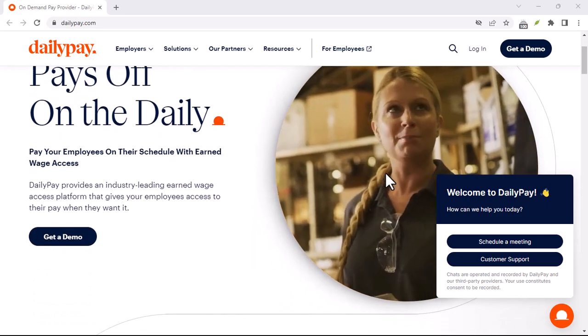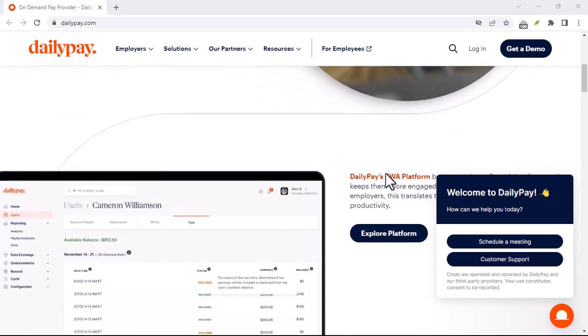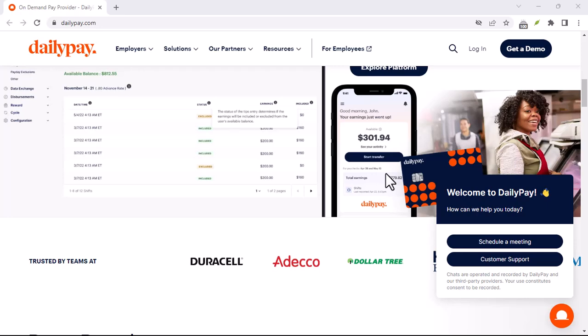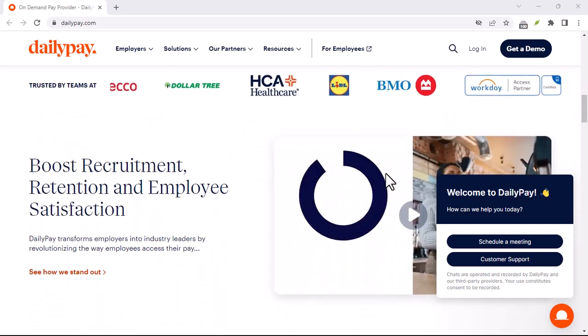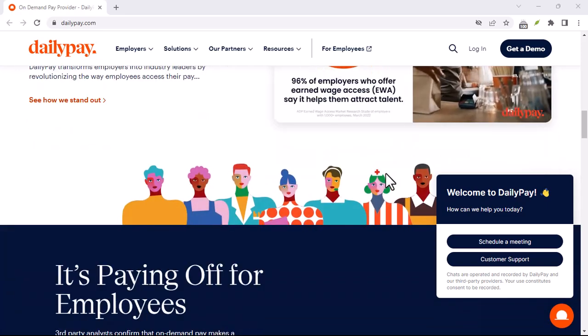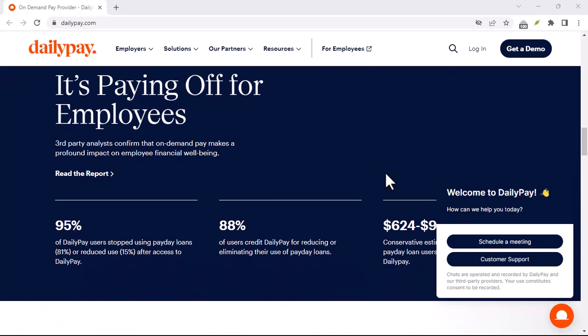Have you ever gotten that feeling like you're living paycheck to paycheck, even though you've worked your butt off? And then you hear about this thing called DailyPay, promising you access to your earned wages early. Sounds like a dream come true, right? But hold on, there's a catch — or maybe not. Today we're diving deep into the question: does DailyPay actually count your PTO? Let's break it down.